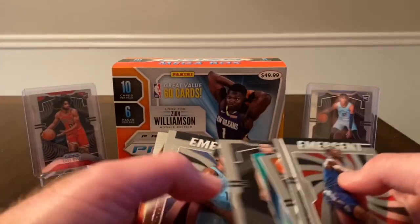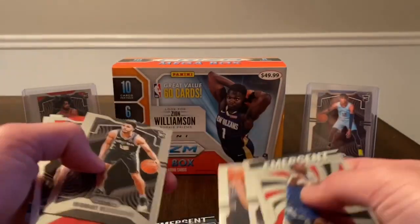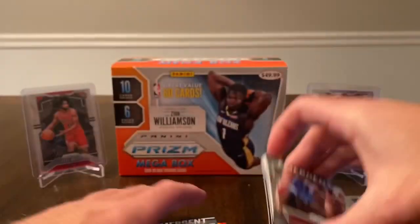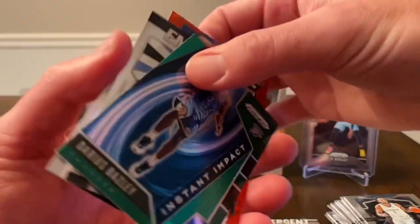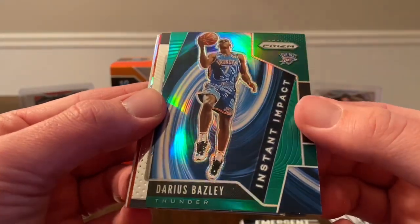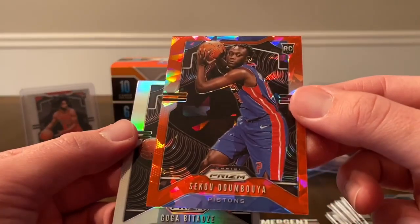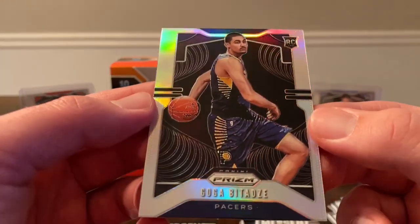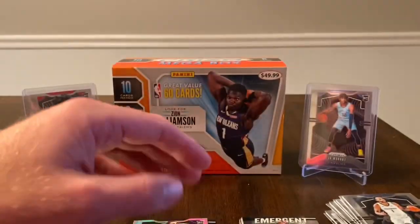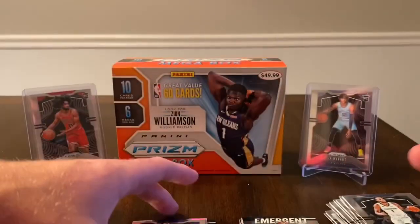I would say probably not the best. I'd probably stay away from the mega boxes. Of everything I've opened, the gravity feeds are still probably the best value — it seems like every single pack either has an insert, a green, or a silver. Probably the best four cards we pulled out of this box were: green Darius Bazley, emergent Ja, red Sekou, and a silver Bitadze. And we did hit the base Luca, so it's always nice to hit a Luca.